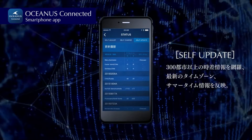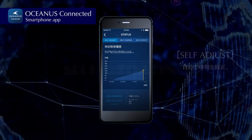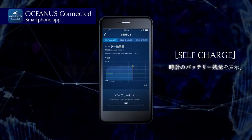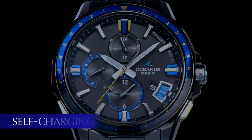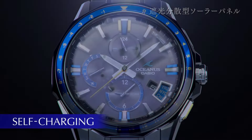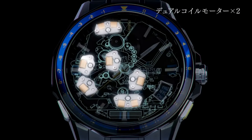Oceanus is the only one that has a hybrid system — atomic in Japan, the USA, Europe, and parts of China — and on other regions connects the watch with GPS around the world, correcting the time across the world with one single push of the button. Titanium: light, strong, and nice design.